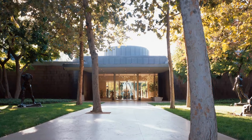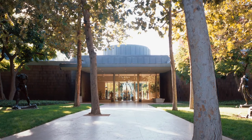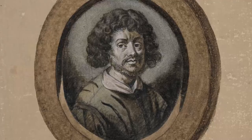Hi everyone, I'm Maggie Bell, assistant curator at the Norton Simon Museum. As part of our encounters with the collection series focusing on drawing, I'll discuss the work of the prolific 17th century landscape painter and draftsman, Claude Lorraine.